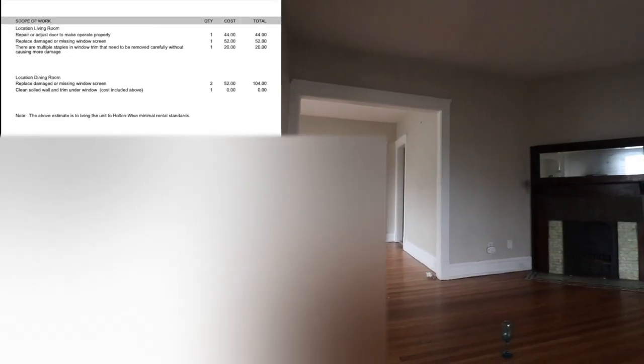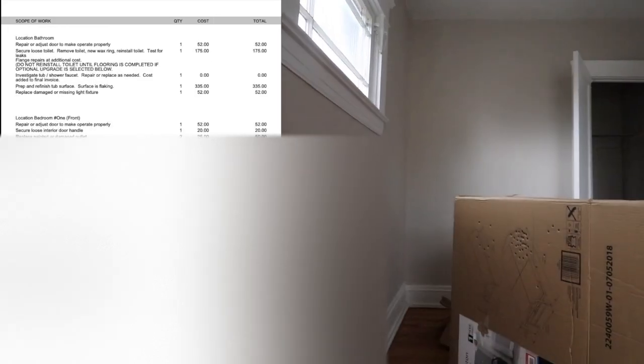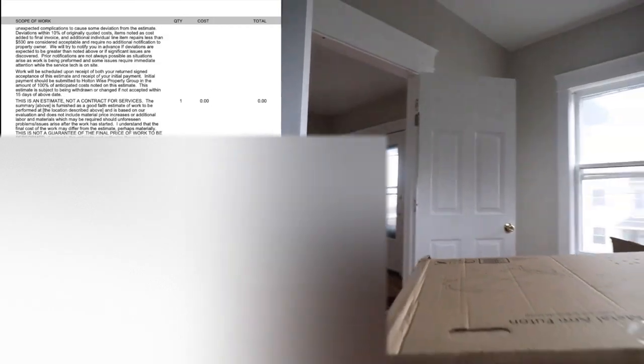Every dollar we spend is accounted for. One of those units needs $1,844; another needs $10,686; and the last one needs $9,313. Or if you want to spend a couple extra grand, you can get up into the $12,000 range for premium upgrades — those are optional. You get the number that brings it up to our minimum rental standards for two of those units, and on the third one you can go above and beyond if you choose, but you don't have to.